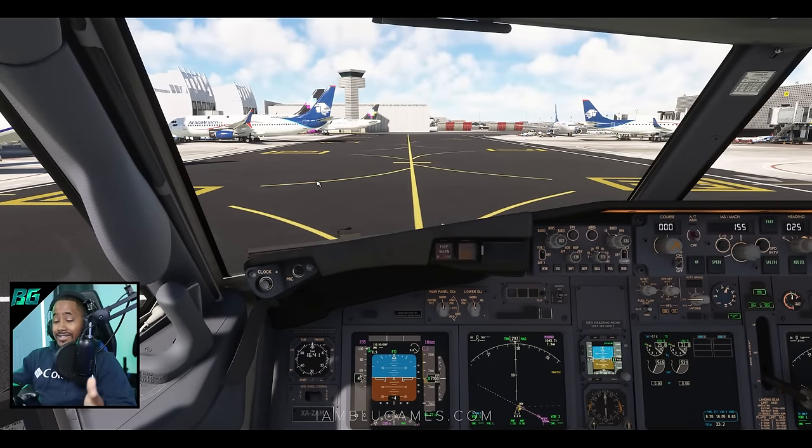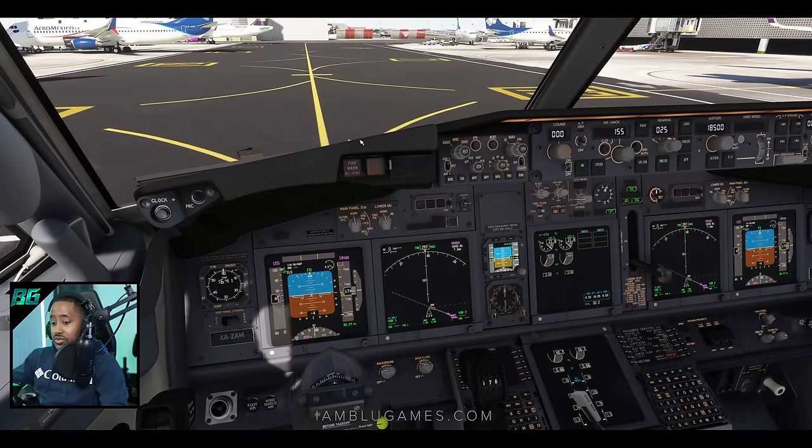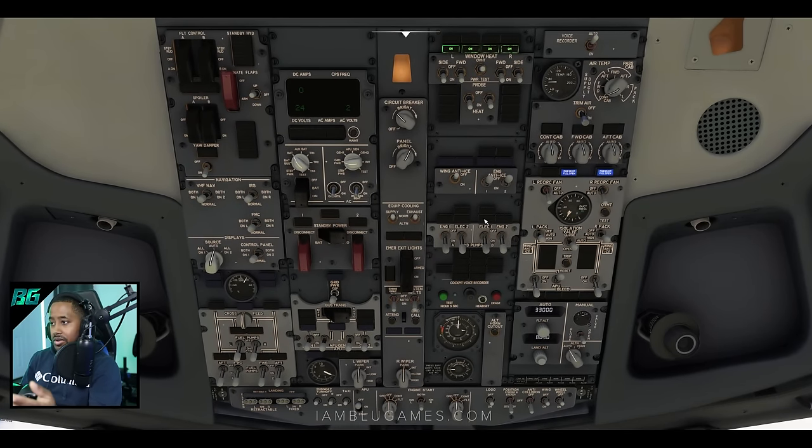I called maintenance, and thankfully we did actually have maintenance on board. We were able to figure out what the issue was and maintenance got it fixed. If you look at the top, you can now see that our low pressure lights are no longer illuminated — which is amazing, it's beautiful.